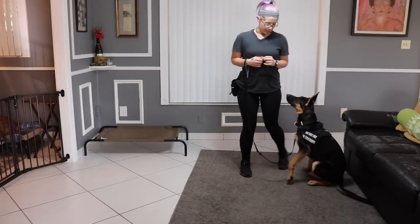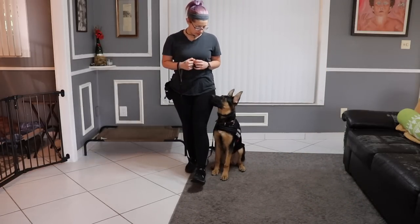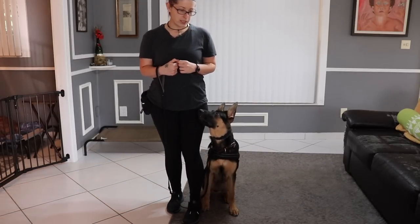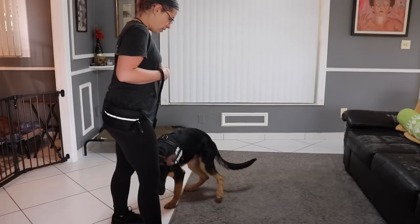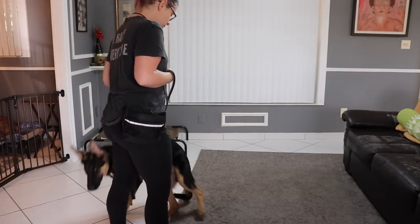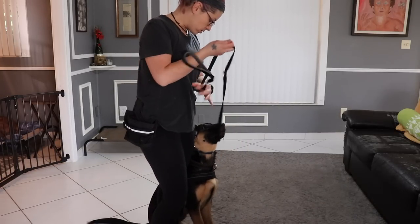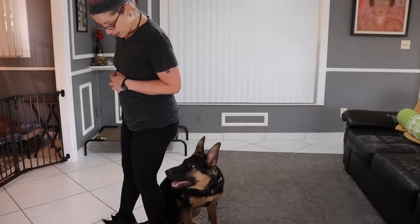I said 'foos' so I wanted to keep that position. Nope. I never said the release word or anything like that, so I wanted to keep the position to my left leg. That was a little 'no.' Foos. I didn't want to lose his interest too much or frustrate him, so I went ahead and gave him a treat for the good correction.